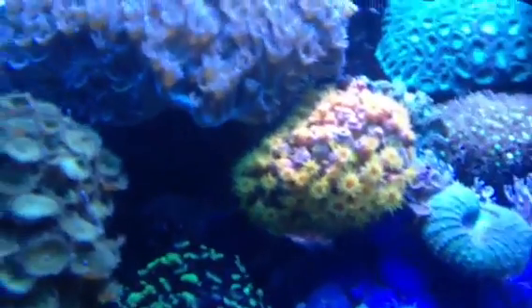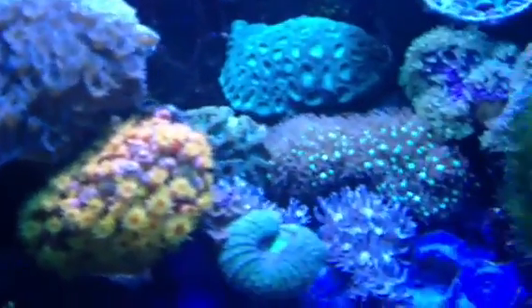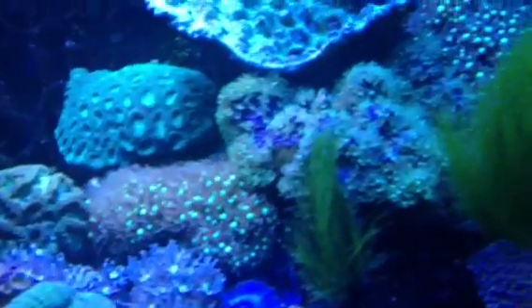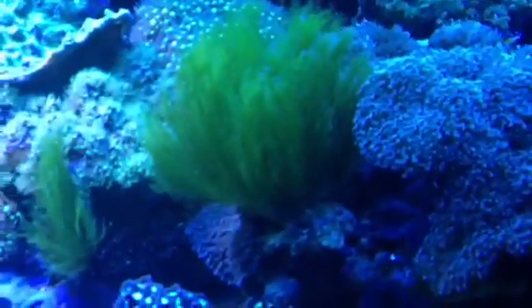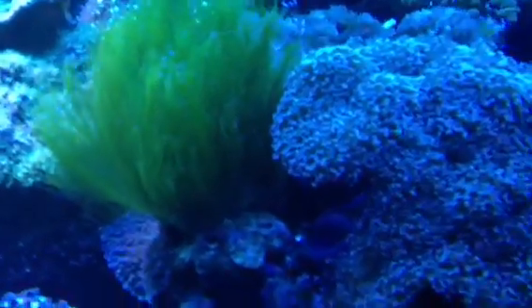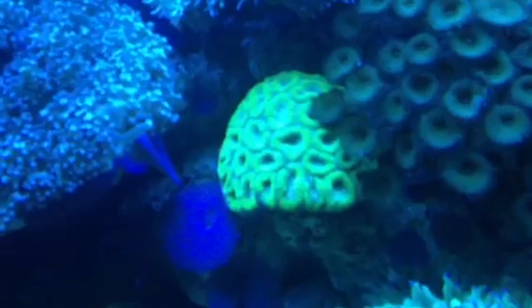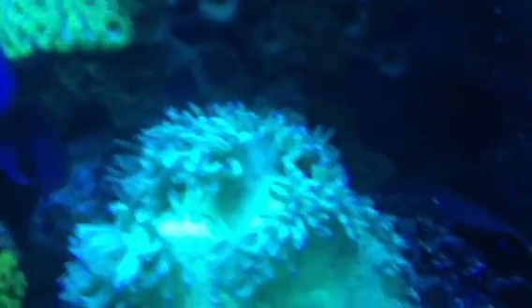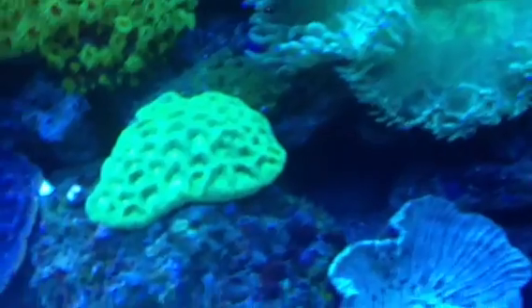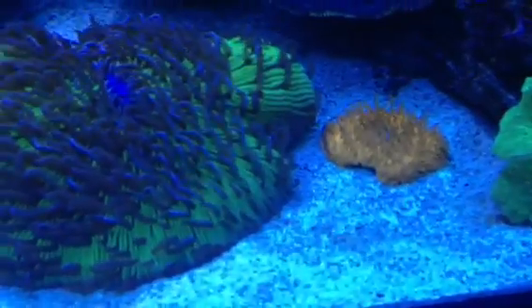There's Faviastrea, some Turbinaria, heaps of Clavularia, Turtle Grass, and plenty of Euphyllia — you name it, it's all here. Beautiful Plate Coral as well.